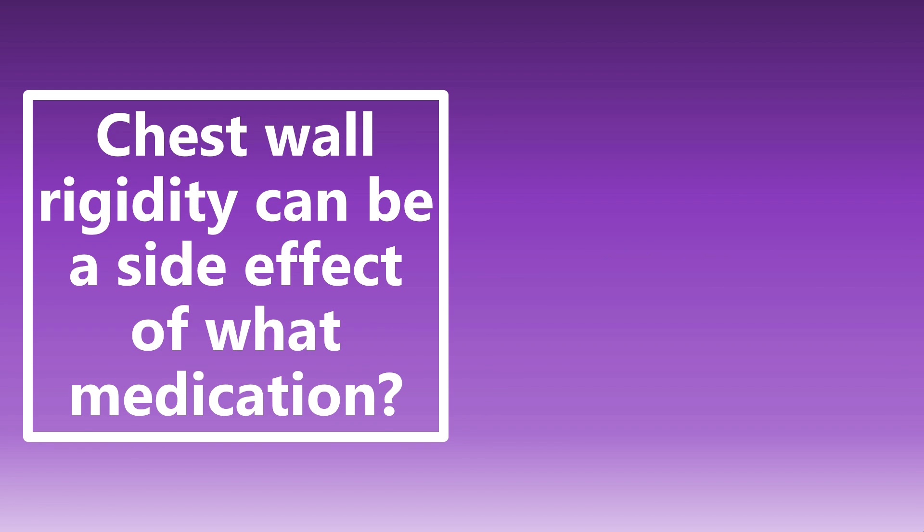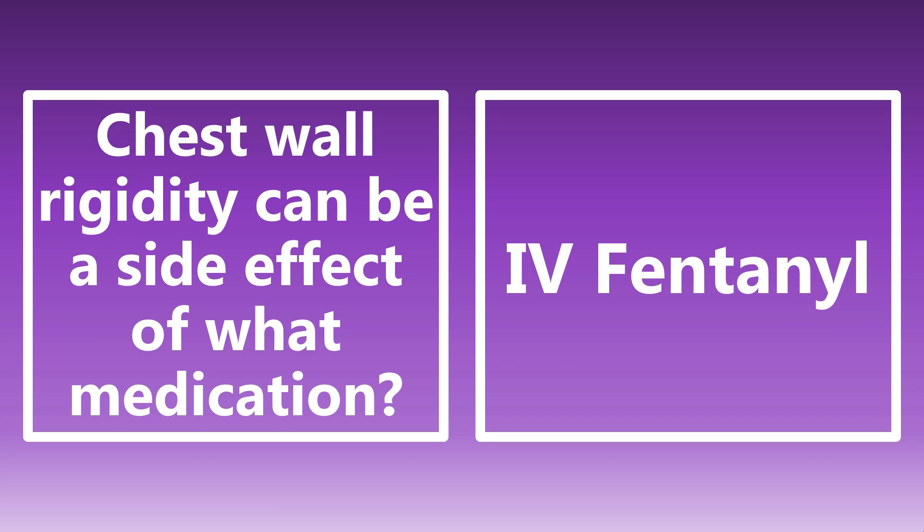Chest wall rigidity can be a side effect of what medication? The one that I want you to know is IV fentanyl. Those IV drug users — if they are using fentanyl — you may see chest wall rigidity. This is also sometimes called fentanyl-induced chest wall rigidity, and it's also sometimes called wooden chest syndrome. Know that association.